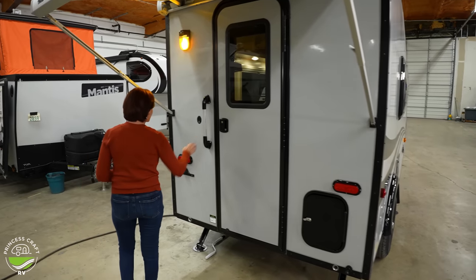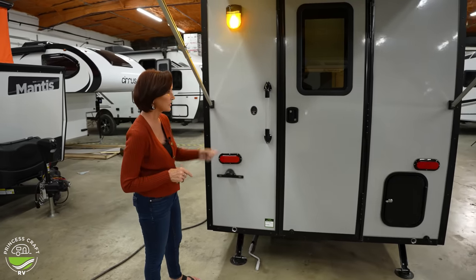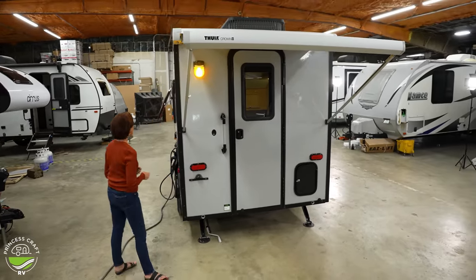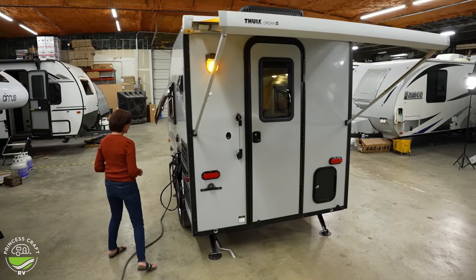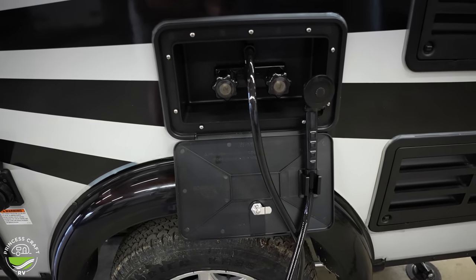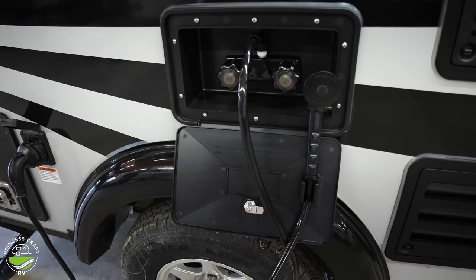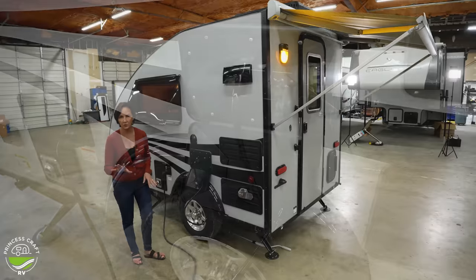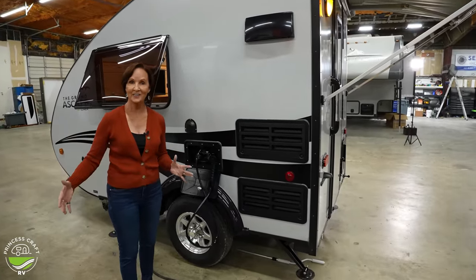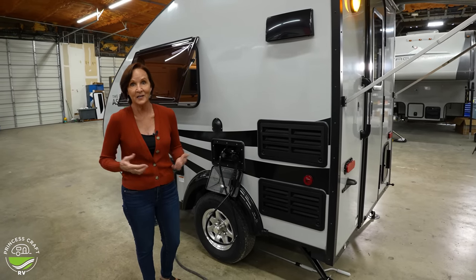Over here, I want to point out this nice handle. There isn't a step on the Escape, so the handle is a great feature. I love the acrylic look of it. Nice porch light. Outside shower here — so if you're at the beach and need to rinse off, or after hiking when you're covered in bug spray and just need a quick rinse on your legs, the outside shower works great. It is hot and cold. If you wanted to get a shower tent, it's great for privacy and makes it really easy to take a complete shower.